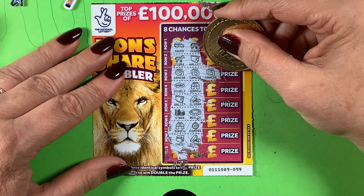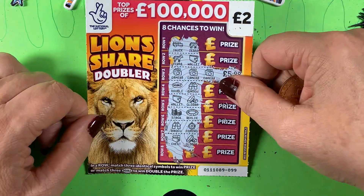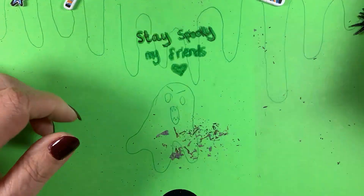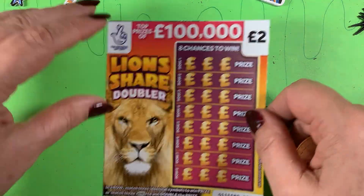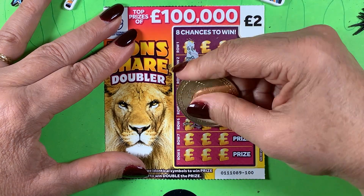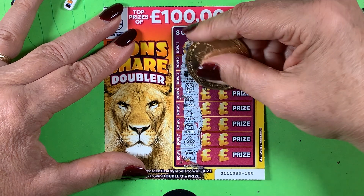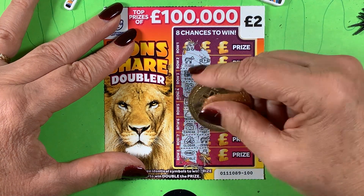Two pound, five pound — brilliant! I do like these Lion's Share Doublers. They really have been good to me, really kind to me. I know some of you have mixed feelings about them, but I really do like the Lion's Share Doublers.